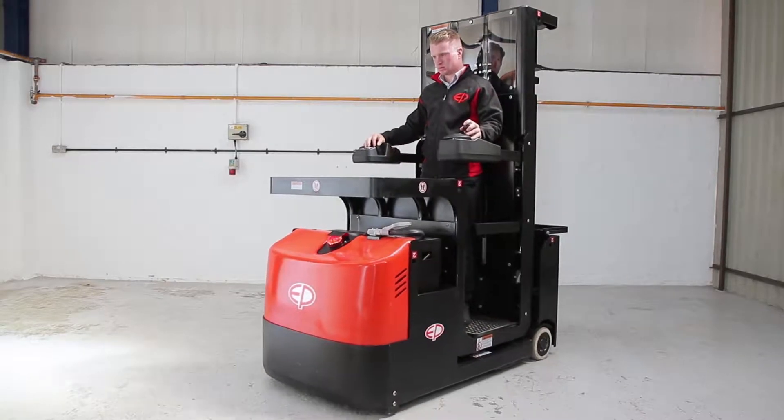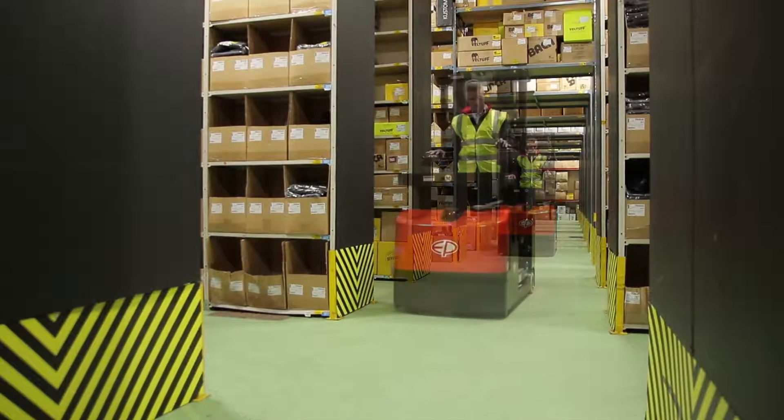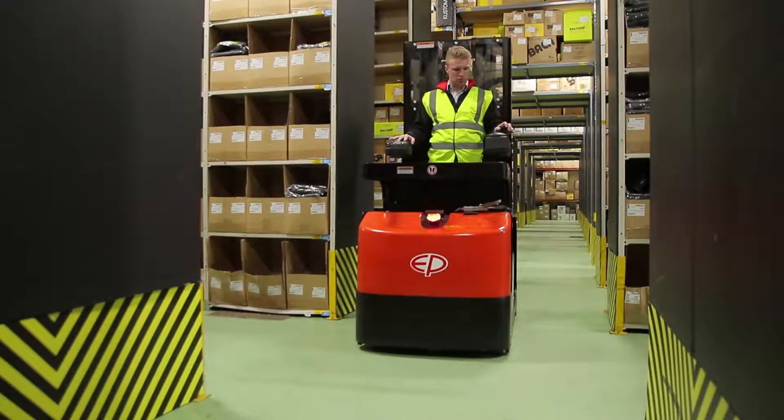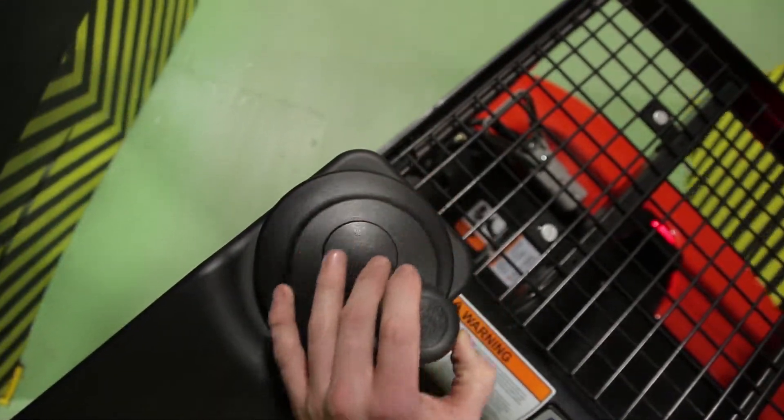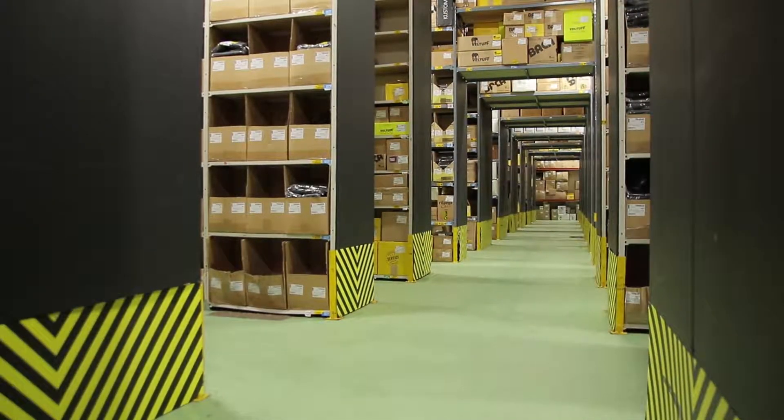The JX1 can be used in all sorts of picking applications and, due to its compact size, high productivity and low total cost of operation, the truck is the preferred choice for spare parts centres, e-commerce warehousing, and everyone picking small goods.